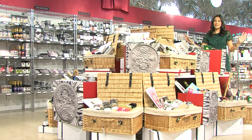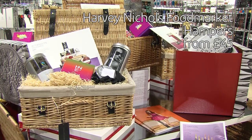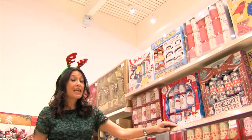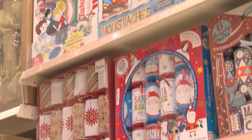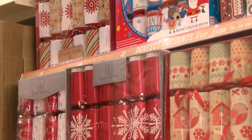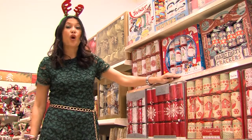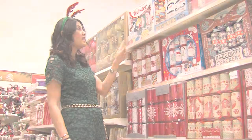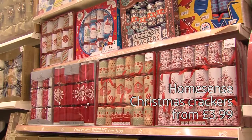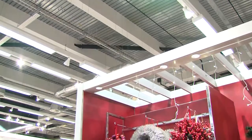No Christmas dining table is complete without crackers, and here at Home Sense there's a huge selection ranging from novelty through to luxury. You must remember to match the style of cracker to your table setting, and also make sure you match your cracker to your guest — after all, I'm not sure great-granny would fancy a game of Twister.